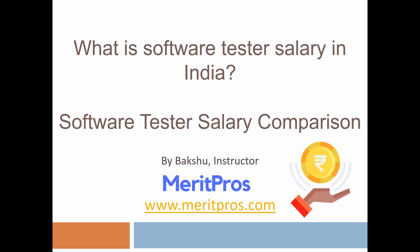Hello guys, welcome to this video tutorial. In this video we are going to cover what is software tester salary in India, then we are going to look at software tester salary comparison — starting from entry level to senior software tester to test lead to test manager — considering different salary ranges, the best salary, and comparisons. This is Bucks from Merit Pros.